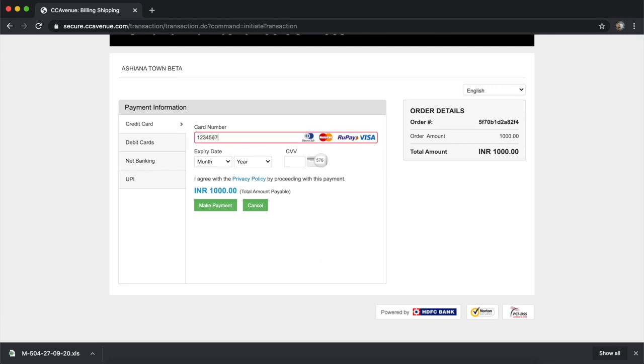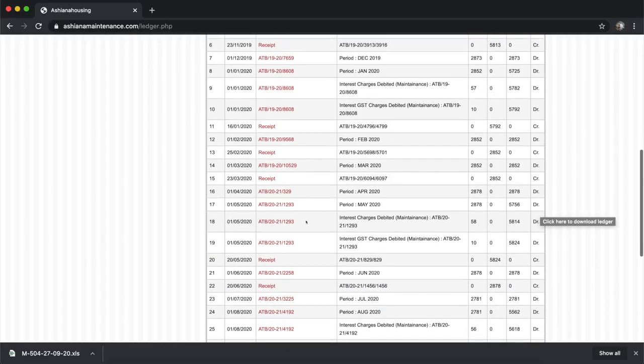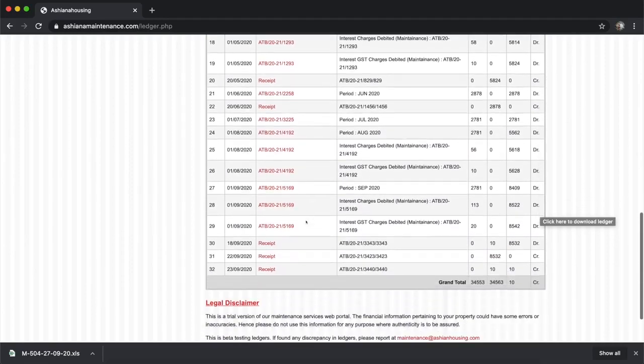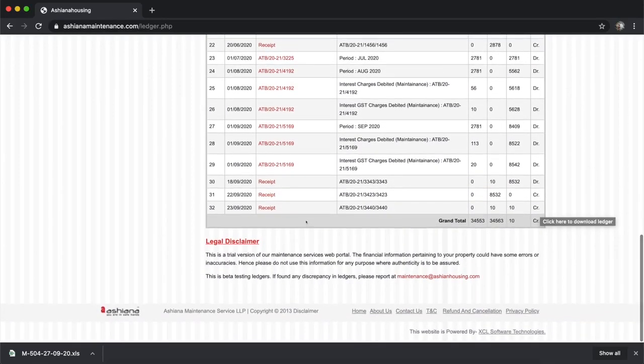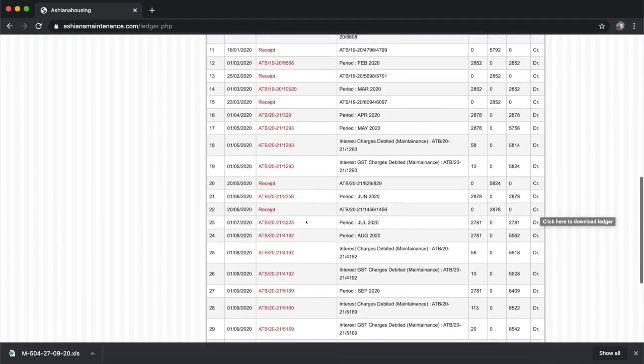Enter payment information and click on Make Payment button. After successful payment, the transaction ID and the amount paid is visible on this screen. Please take a screenshot of this page for future reference. Please note that the receipt copy will be available after 48 hours of the payment. Payments get directly updated in Customer Ledger.